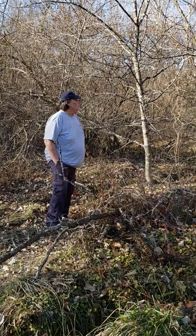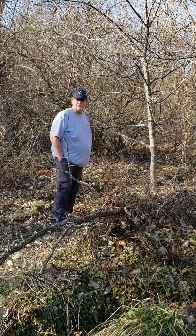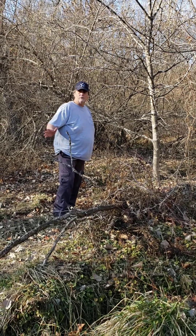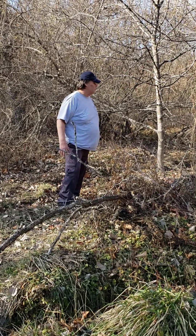Hey, Tony here. I'm down in Missouri at Thousand Hills State Park. It's a beautiful park, a beautiful lake. But I wanted to share some things with you.